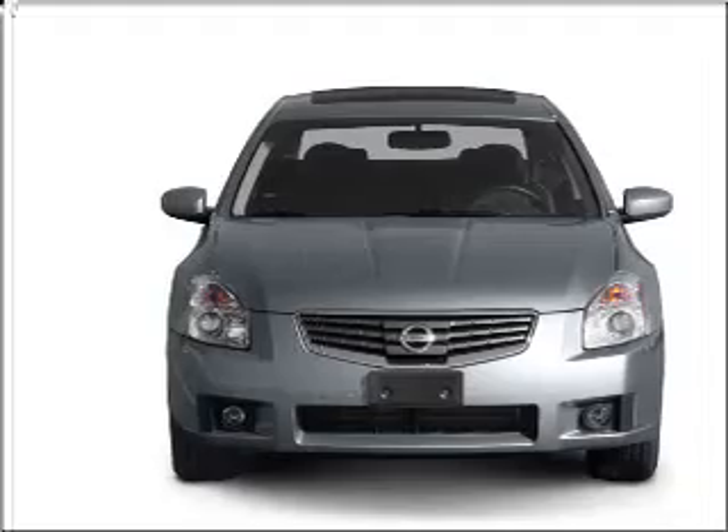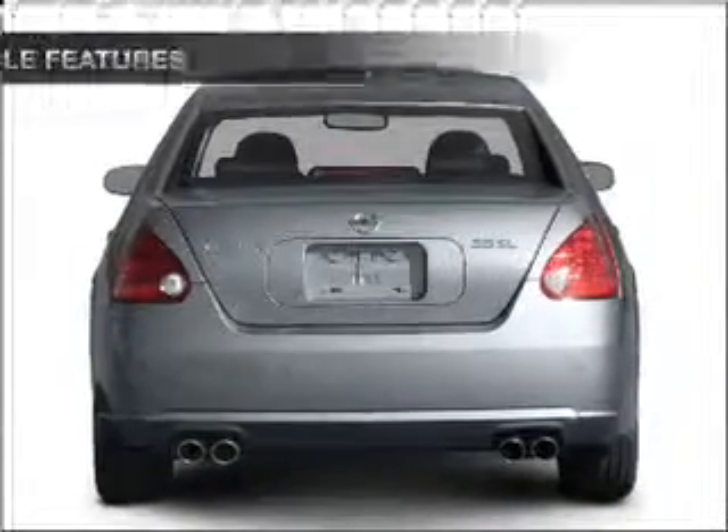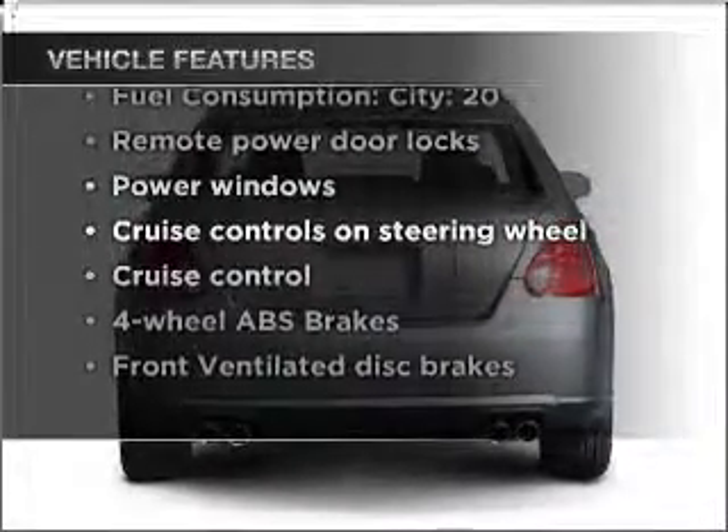The anti-lock braking system will keep you safe on the road. Let the outside in with a built-in sunroof. And with these notable features, you won't want to miss out on the opportunity to own this amazing vehicle.